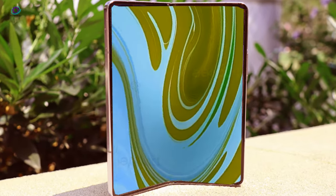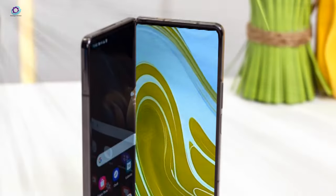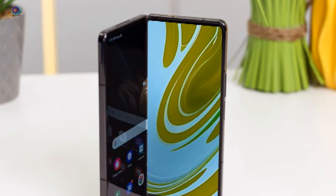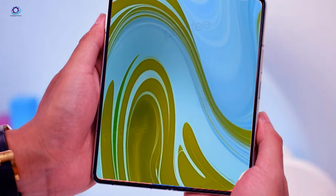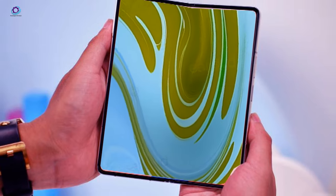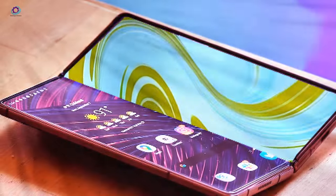As we dive headfirst into the era of foldable devices, brace yourselves for a revolution in processing power. The Z Fold 6 is rumored to be armed with none other than the formidable Qualcomm Snapdragon 8 Gen 3. Following in the footsteps of its S24 counterparts, Samsung's foldable marvel will be packing some serious firepower.